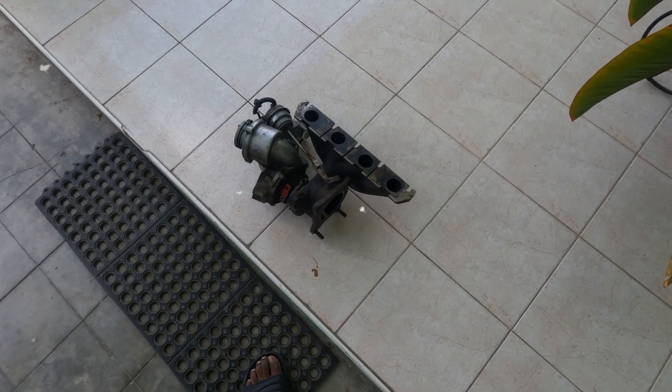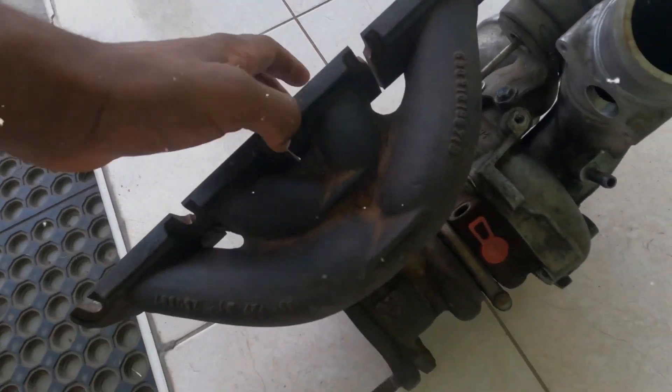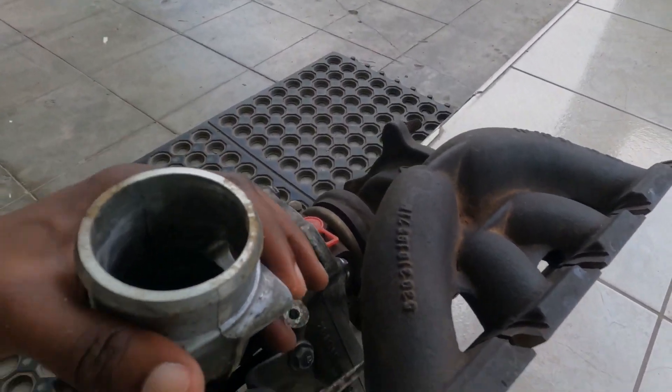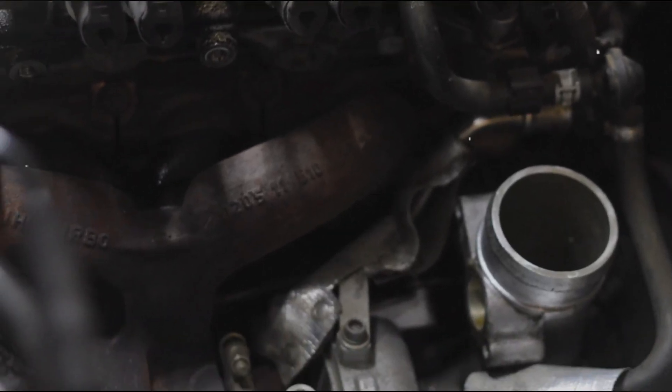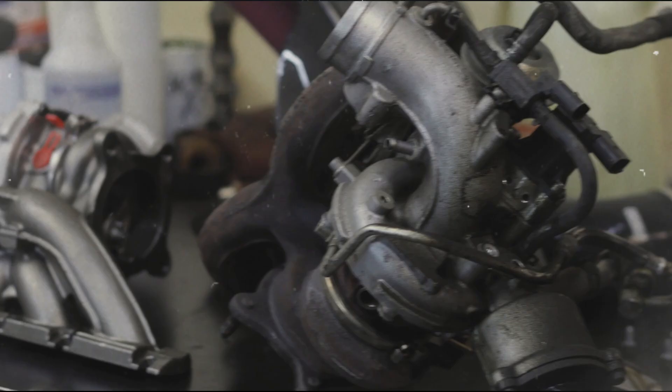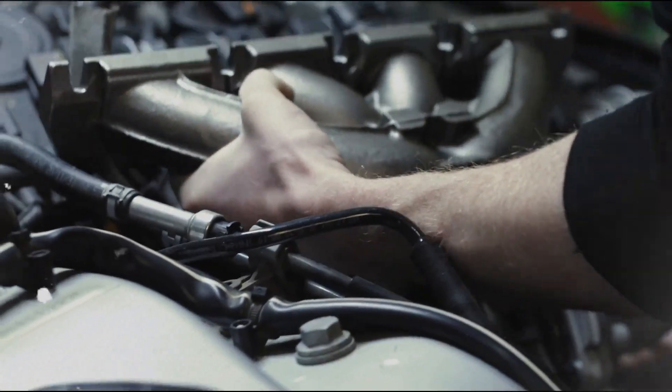Turbocharging options: the base versions of the engine use a BorgWarner K03 turbocharger, delivering high torque from as low as 1800 RPM. Performance-oriented variants feature a K04 turbocharger, significantly boosting power and responsiveness for enthusiasts.